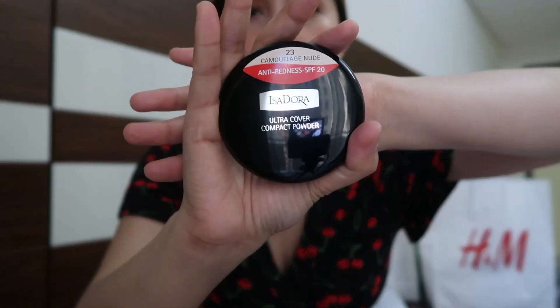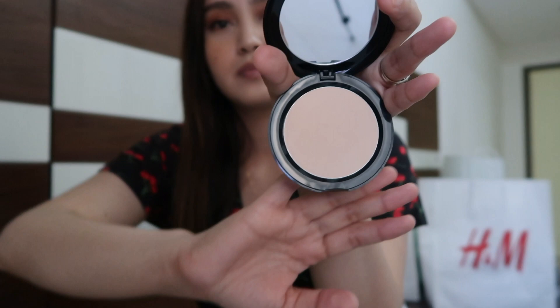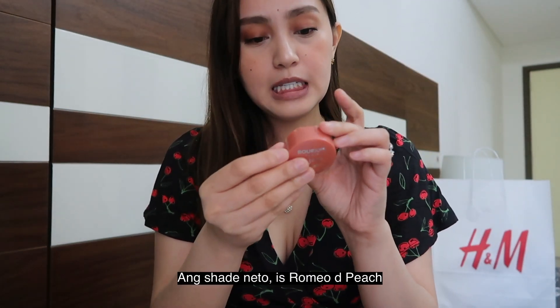Next is a compact powder. The shade is Camouflage Nude with SPF 20. Then a mascara from Bourgeois — I have very short lashes so I need a volumizing mascara. And a duo blush-on — the shade is Romeo de Peach.